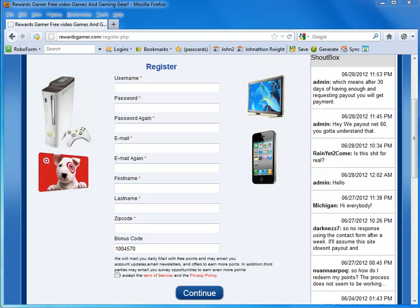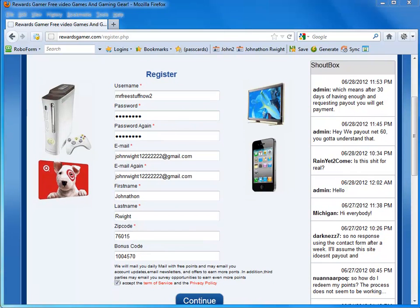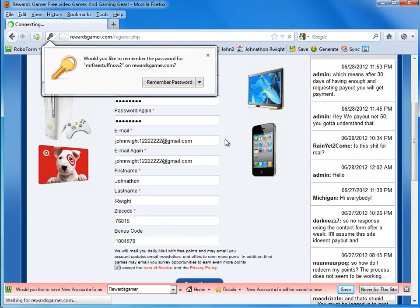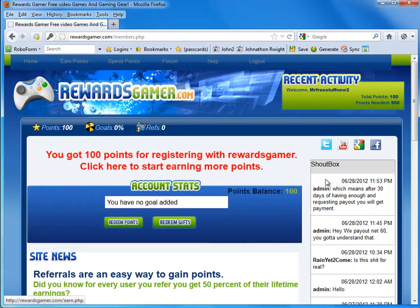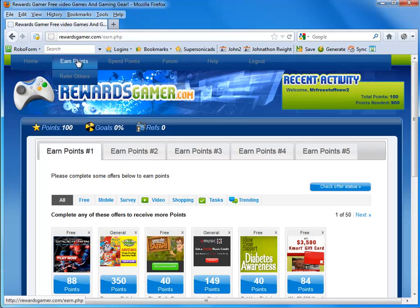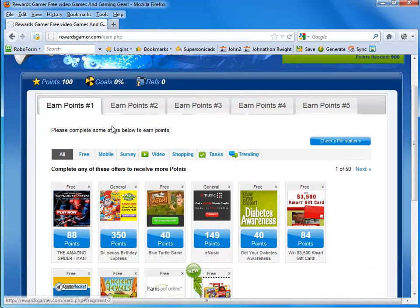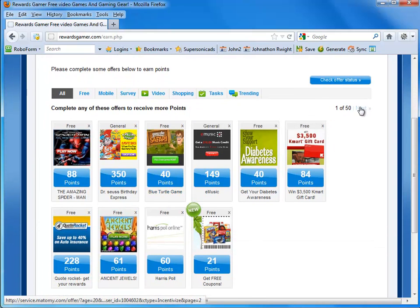That gives you 150 extra points when you first sign up. Go ahead and do that — I'm going to fill out this information and then show you what the next page looks like. You can press yes to any of these that you like or continue registration. Right here, you notice that you get 100 bonus points just for registering with Rewards Gamer. When you click that, you are led to the Earned Points page at the top, which allows you to earn points by completing offers or clicking things.